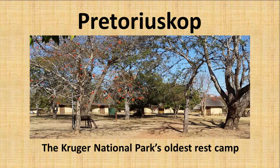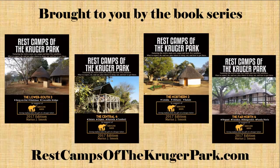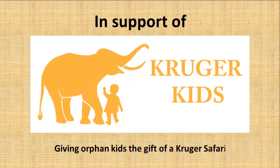Pretorius Kop, the Kruger National Park's oldest rest camp. Brought to you by the book series Rest Camps of the Kruger Park, in support of Kruger Kids, giving orphan kids the gift of a Kruger safari. Hello, my name is Marius Smook. I've been a regular visitor to the Kruger Park since way back in the early 1960s. In this video I'd like to share with you why Pretorius Kop is such a popular rest camp.